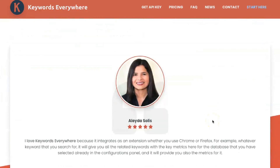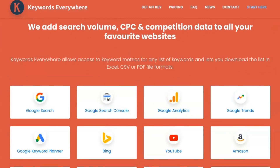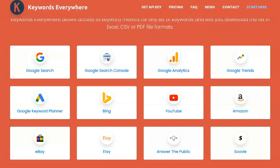Keywords Everywhere supports 15 or more websites, including Google Search Console, YouTube, Google Analytics, Google Trends, Amazon, Google Keyword Planner, eBay, Google Search, Etsy, Ubersuggest, AnswerThePublic.com, Suvely.com, KeywordCheater.com, Majestic, and Moz's Open Site Explorer.